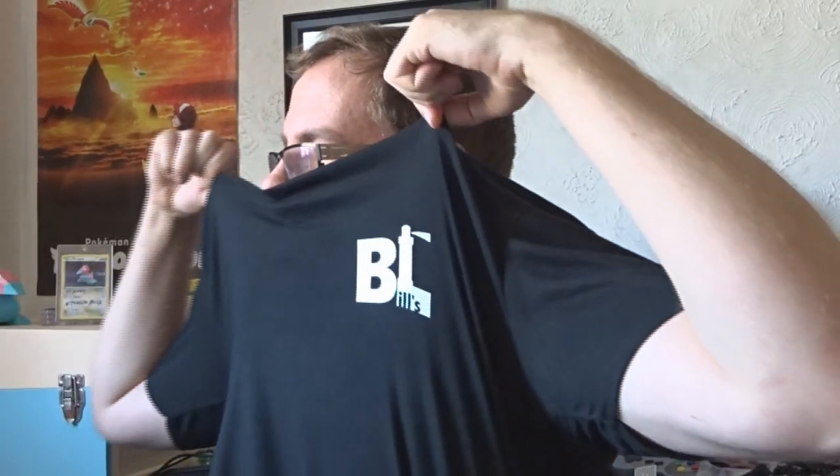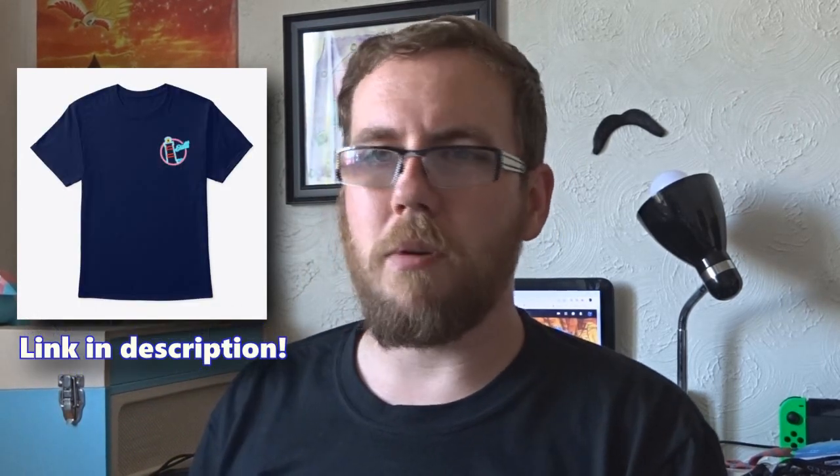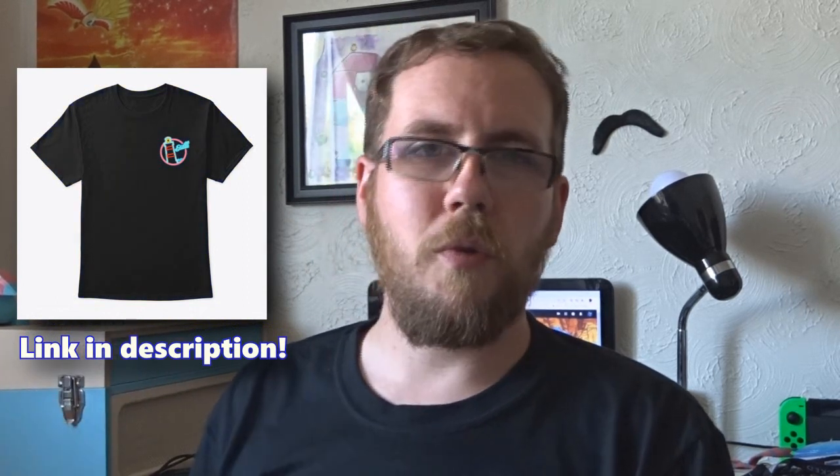One final thing before we get into that — I don't know how well you can see it, but I'm wearing my own t-shirt. Something I've been working on for a while. I have some t-shirts now. There's obviously no obligation to buy any of these, however I'm going to be doing a giveaway — it's been two years! The designs are all on screen now. I'm wearing the classic black and white Bill's Lighthouse shirt, and we've got two other designs as well.